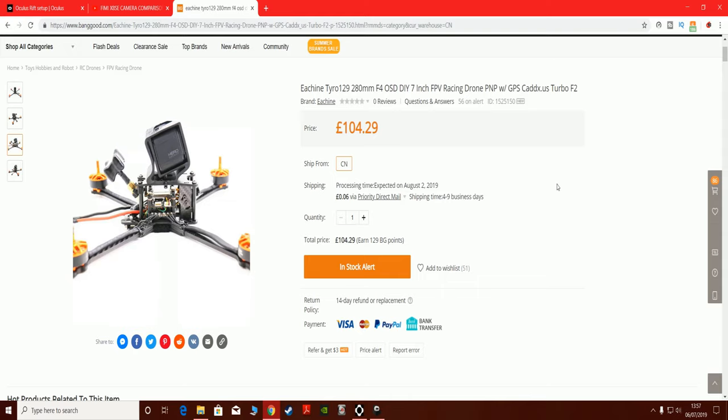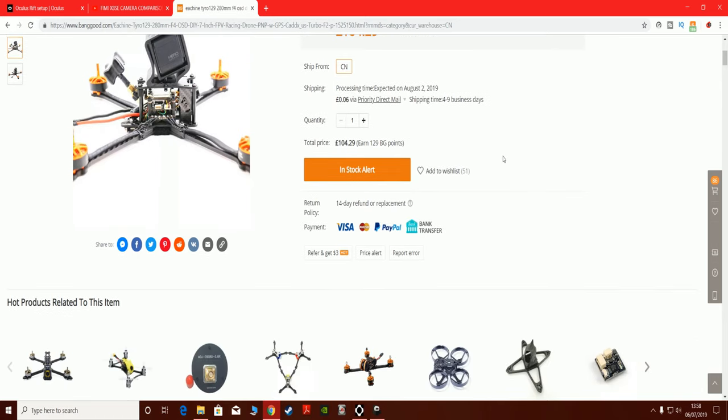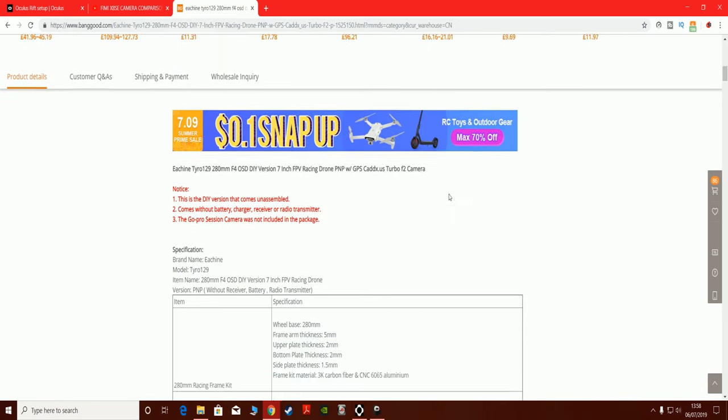Hi, welcome back to Kolsky RC. Just a quick video today — I wanted to show you this: the Eashin Tyro 129, £104.29. The most impressive thing about this 7-inch racer is it's got GPS and GLONASS. Apparently it's due to come out on August 2nd.